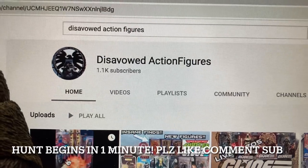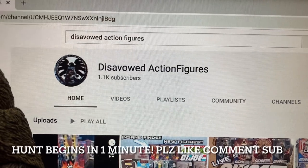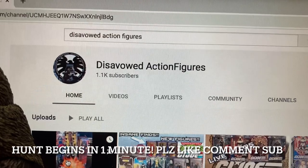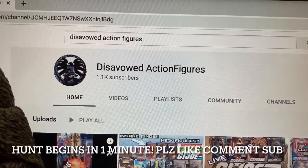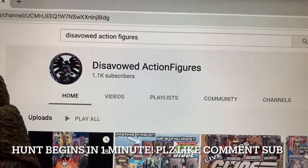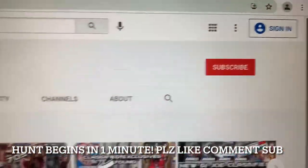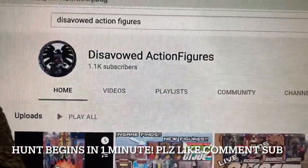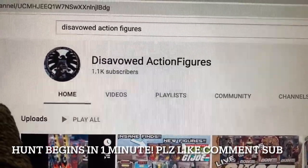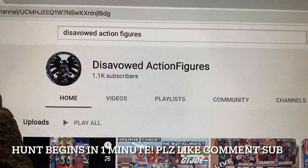This week on episode 56 we found brand new Walmart GI Joe exclusive FANG on the shelf, new Marvel Legends Shang-Chi MCU figures at Target, new Star Wars Mandalorian retro vintage figures including the final Cara Dune figure that will probably ever be made by Hasbro, and lots more. Please hit the sub button, the bell for notifications, the like button, and comment on all my videos.